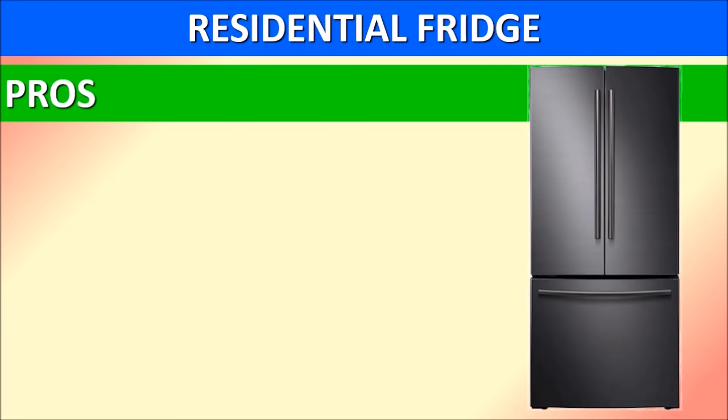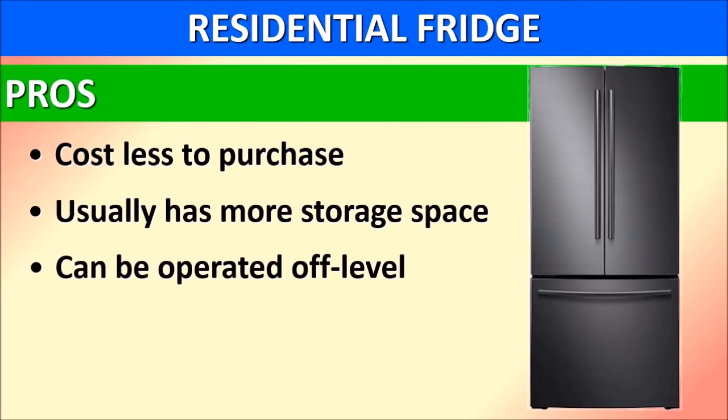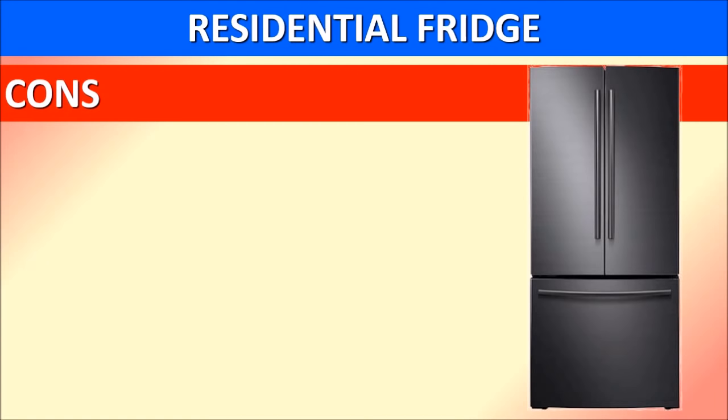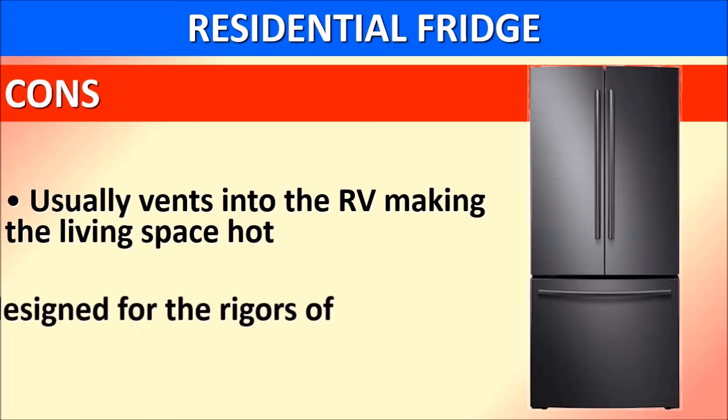We are going to start by comparing the two types of RV refrigerators. Residential refrigerators generally cost less to purchase initially and usually have more storage space. They can be operated off level without damage. A major advantage is that they do not have a reputation for burning down RVs. One drawback is that they usually vent into the RV, making the living space hot and causing the air conditioner to work overtime. They are not designed for the rigors of travel — the cooling unit is made of copper tubing vulnerable to vibration.